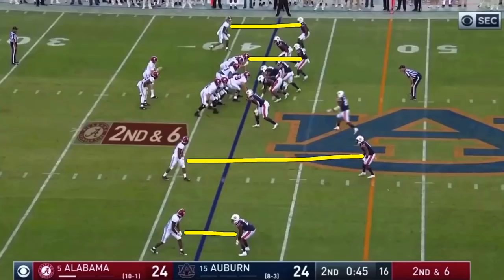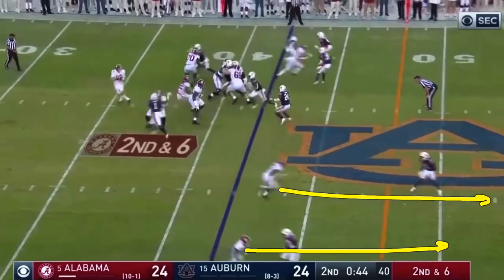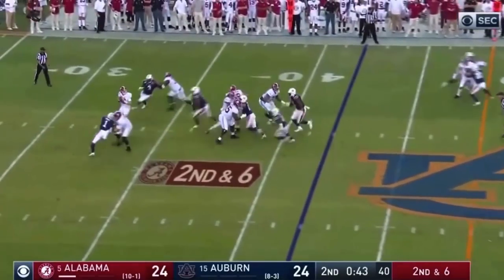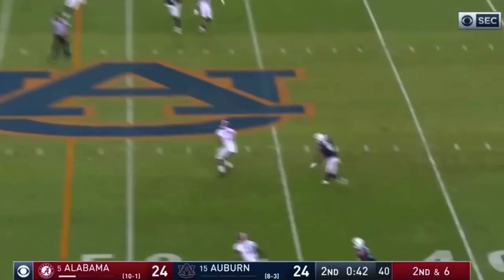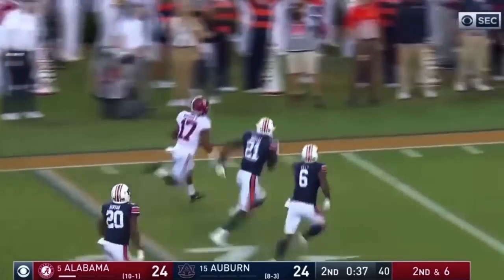There's not a lot to say on this play other than it's just a phenomenal individual play by Waddle. Auburn is matched up in man-free against four receivers, with a free safety in the middle of the field. The man-to-man matchup they respect the most is Waddle — they're giving him all this cushion. He's running a stop-go, reading it against his coverage. There's a protection breakdown, but the quarterback gets it out. Because of the cushion, he broke the route off, came back to the quarterback, caught the football, and now it's just a foot race. Just an incredible individual play by the fastest guy on the field.